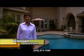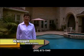Don't forget, I'm Vicki Leggett with REMAX First Choice. Please call me if you would like to see this lovely home and remember, it's a great time to buy.